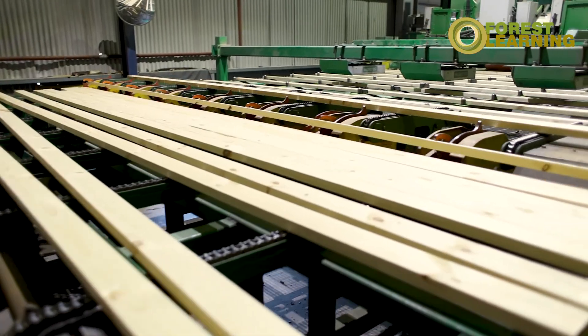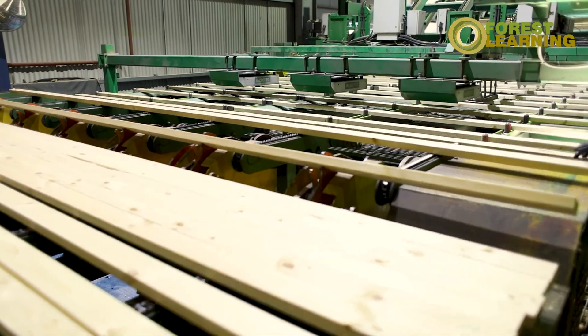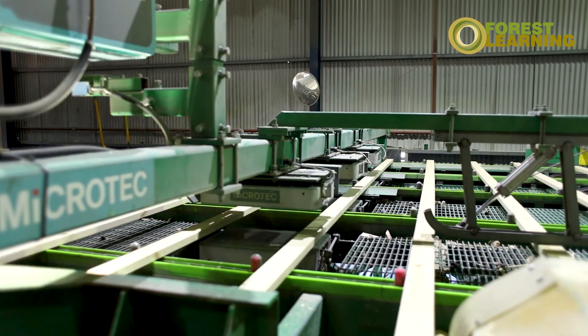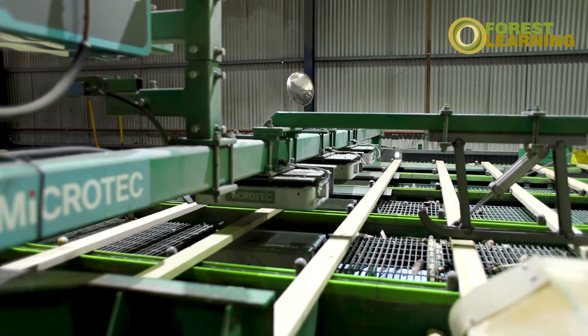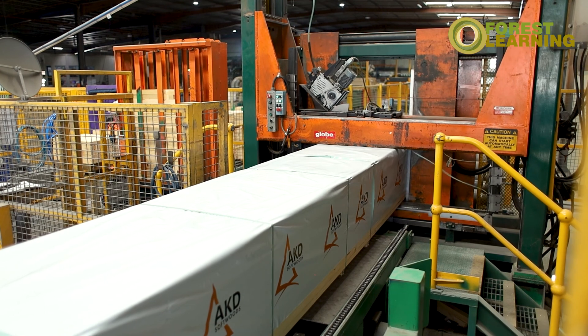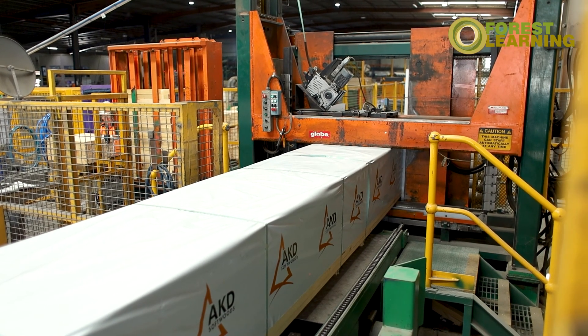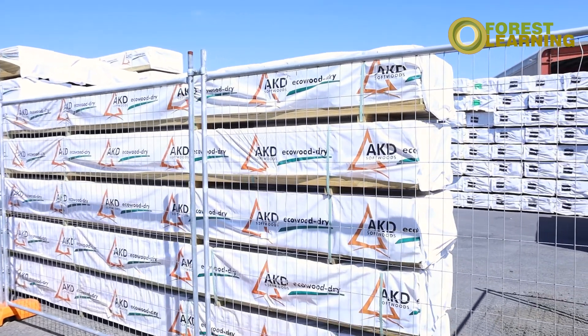The dry sections are planed on all four sides to give them a smooth surface before machine stress grading and stamping with their final strength. This process is what gives the timber the MGP, or machine-graded pine, grade of either 10, 12 or 15. Once checked for the last time, packs are wrapped with weather protection and distributed to projects all around Australia.